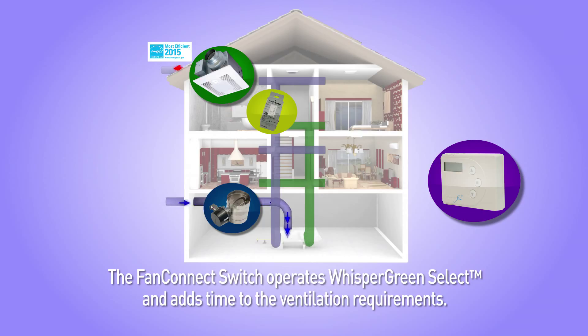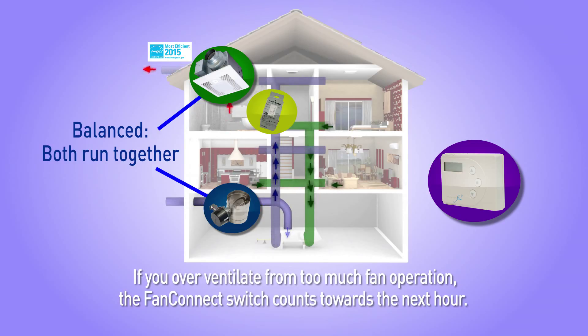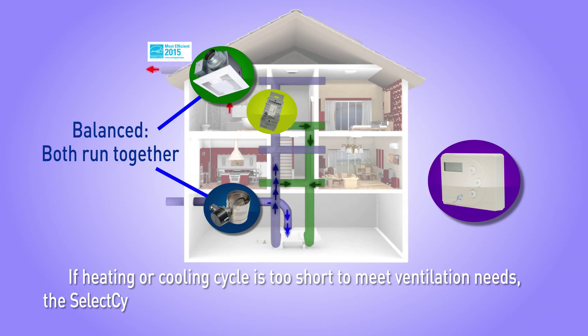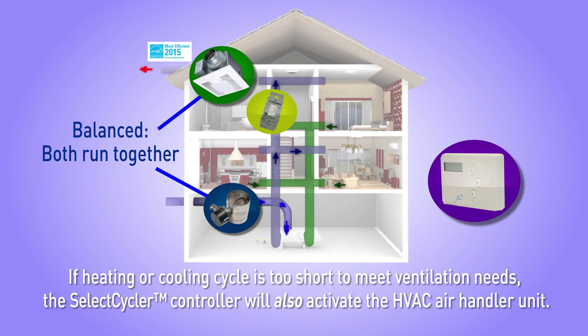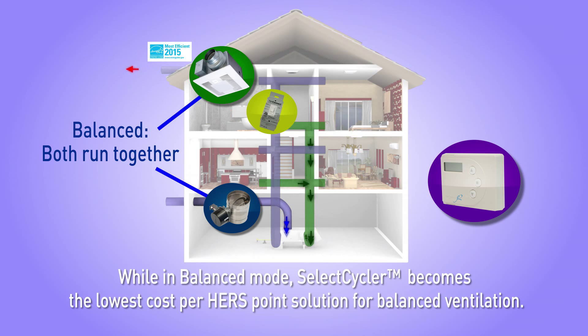The Fan Connect switch operates the Whisper Green Select and adds time to the ventilation requirements. If you over-ventilate from too much fan operation, the Fan Connect switch counts towards the next hour. If the heating or cooling cycle is too short to meet ventilation needs, the Select Cycler controller will also activate the HVAC air handler unit. While in Balanced Mode, the Select Cycler becomes the lowest cost per HERS point solution for balanced ventilation.